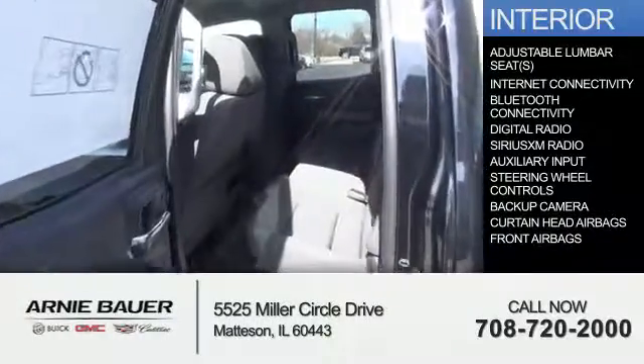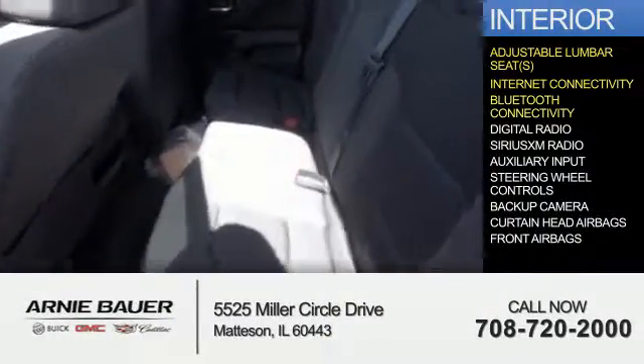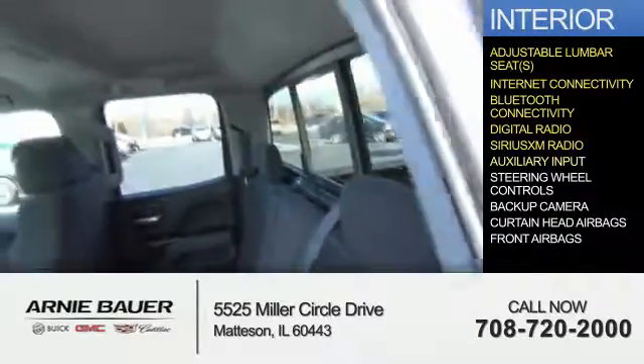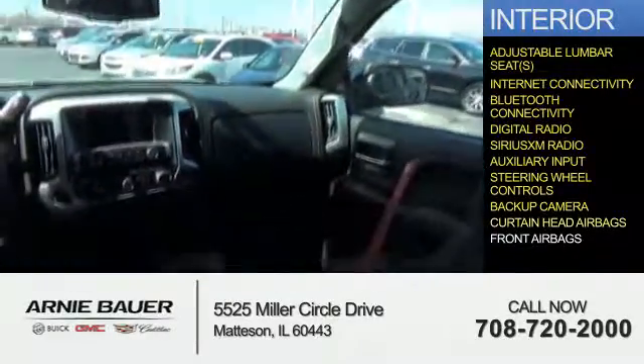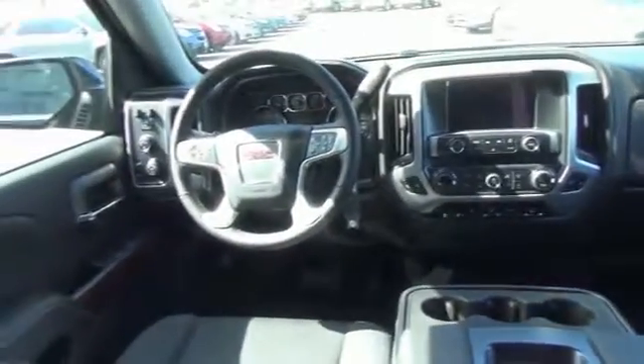Inside, you'll find adjustable lumbar seats, internet connectivity, Bluetooth connectivity, digital radio, Sirius XM satellite radio, an auxiliary input, steering wheel controls, a backup camera, curtain head airbags, front airbags — great quality at a great price.